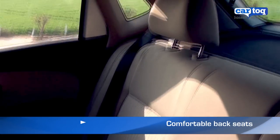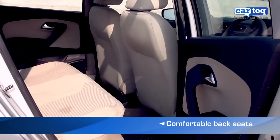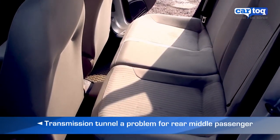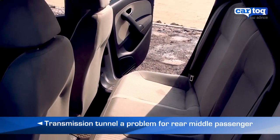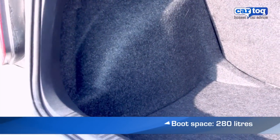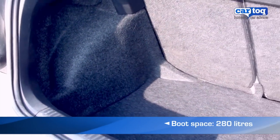The back seats are comfortable and three adults can squeeze in. The transmission tunnel though makes the middle passenger's ride a little uneasy. The 280 litre boot is ample and provides decent storage space.